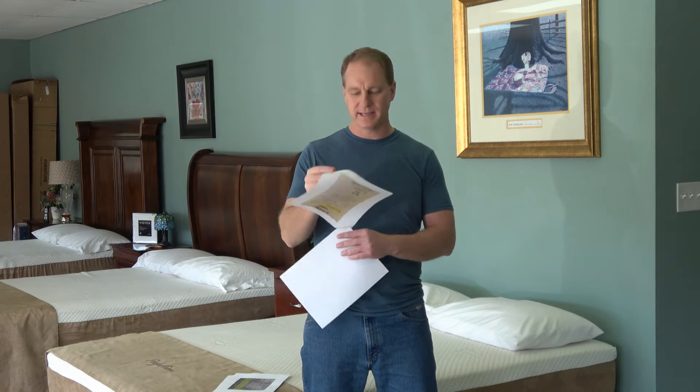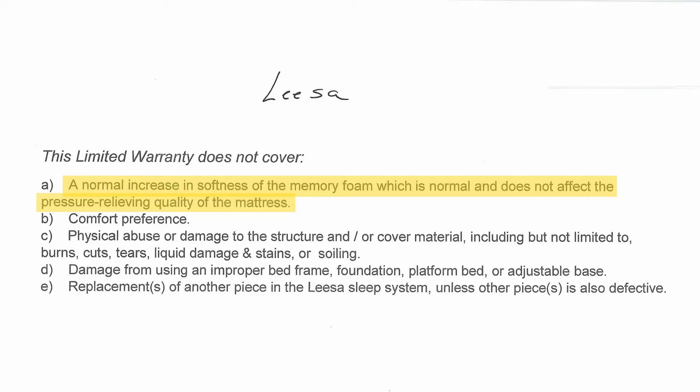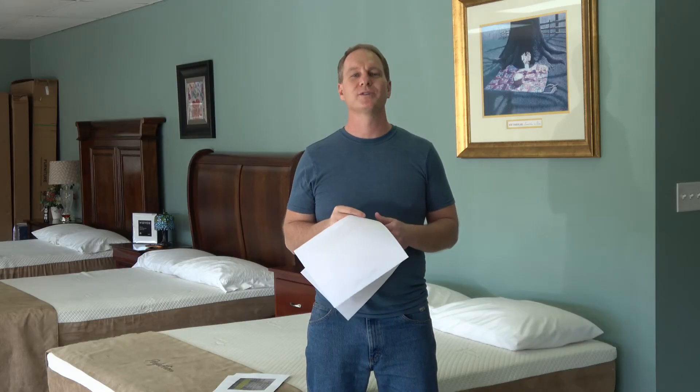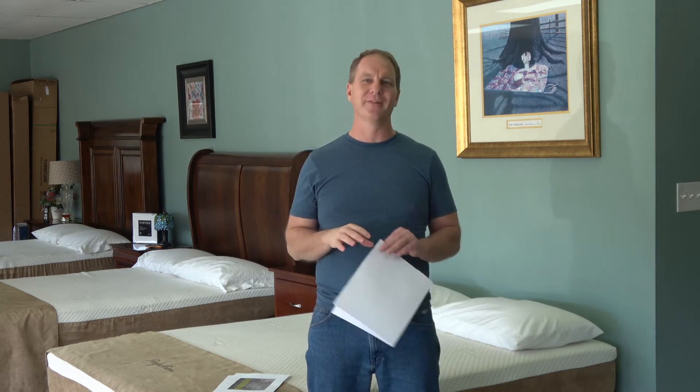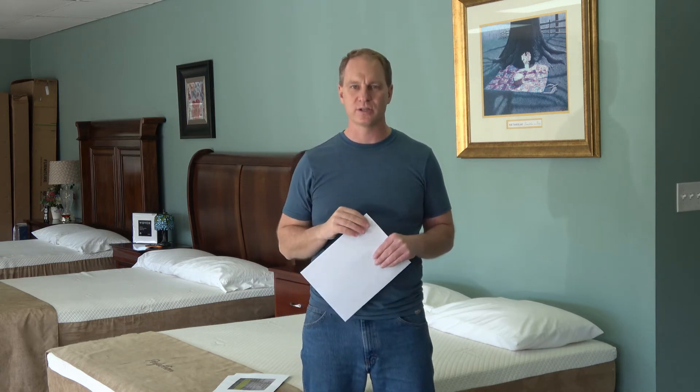Now let's take a look at the Leesa warranty. Notice it says this limited warranty does not cover a normal increase in softness of the memory foam, which is normal — and does not affect the pressure-relieving quality of the mattress. So they're admitting it softens. It is indeed normal because all polyurethane foam softens. It does not affect the pressure-relieving qualities of the mattress, but it most certainly affects the support. And you don't have to be a rocket scientist — if you sleep in the same position every night and that mattress gets softer, you're going to get a hammock effect, you're going to sag into it, and it's going to lose its support.